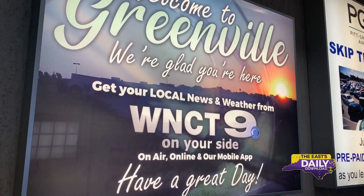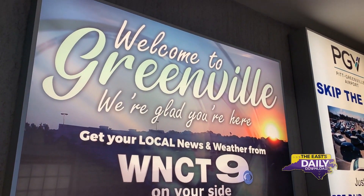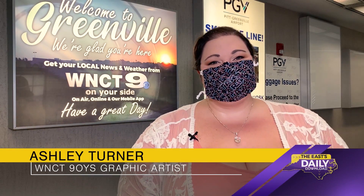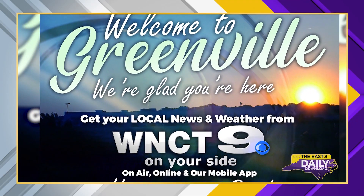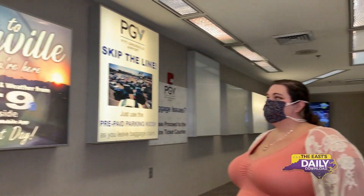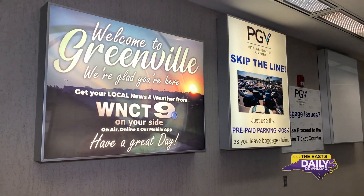We got involved with WNCT to be certain that travelers feel welcome when they're in the airport. I'm Ashley Turner, the graphic artist and motion graphic artist at WNCT. Ashley created the design with a few key things in mind: I wanted to make it feel like you're coming home, that you wanted to feel safe and that you felt welcomed. The image behind it is actually off of the interstate coming into Greenville.